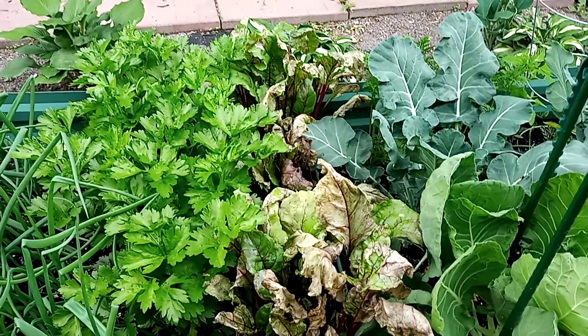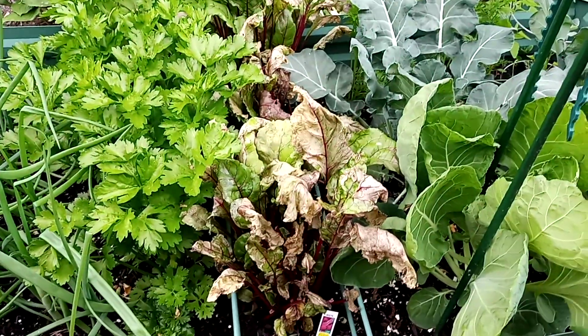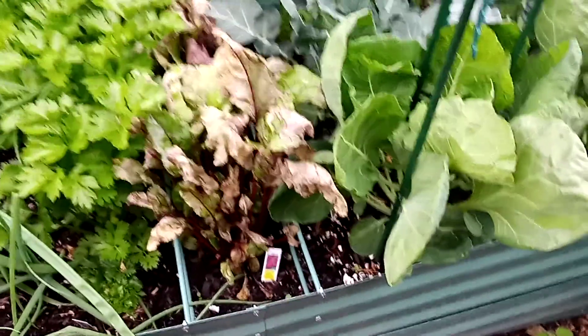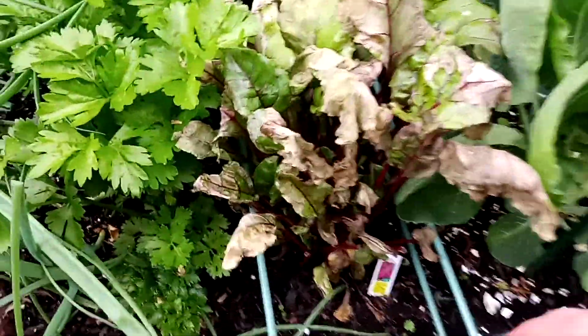Everything is growing beautifully. I think I'm gonna have to pull the beets — these small ones are either getting too much water from the rain or they're done. They're not looking healthy, so let me just pull one out right now.